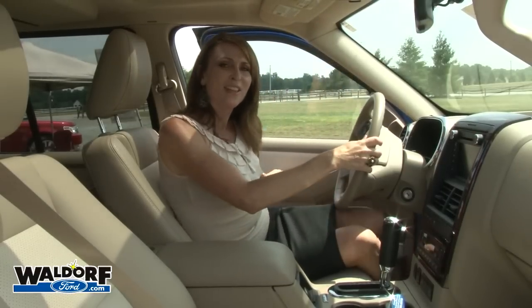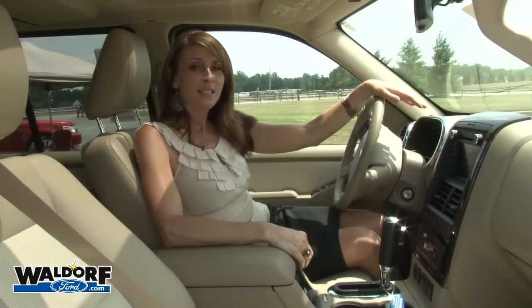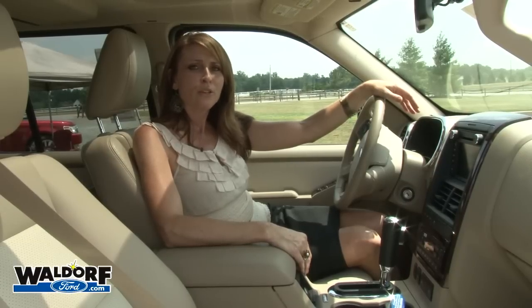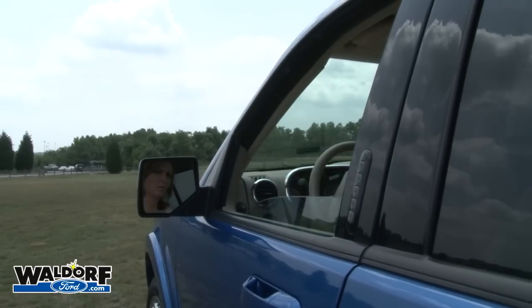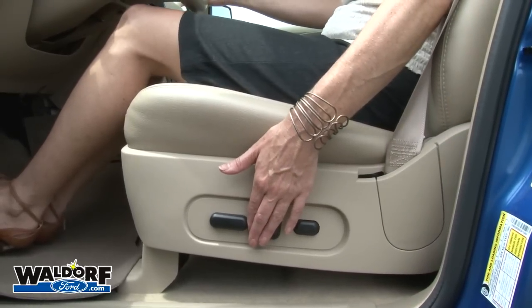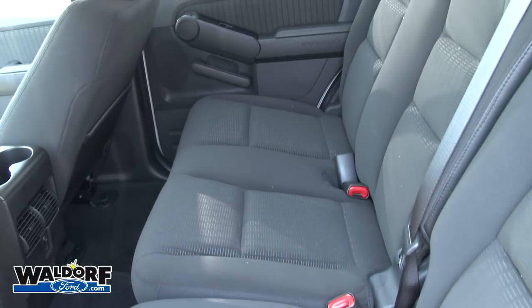Once you get inside the Explorer, you'll understand why it continues to be one of the best-selling SUVs in the U.S. Standard features include a multi-function leather steering wheel, air conditioning, cruise control, power windows, remote keyless entry, cloth first-row bucket seats with a six-way power adjustable driver's seat, and a 60-40 split second-row seat.